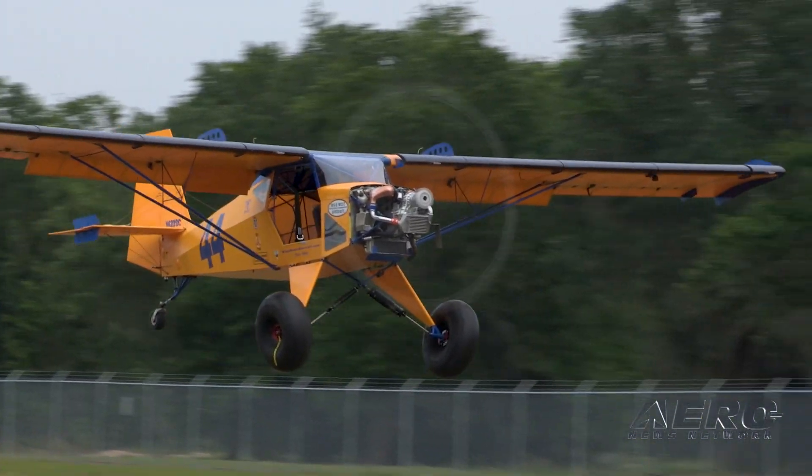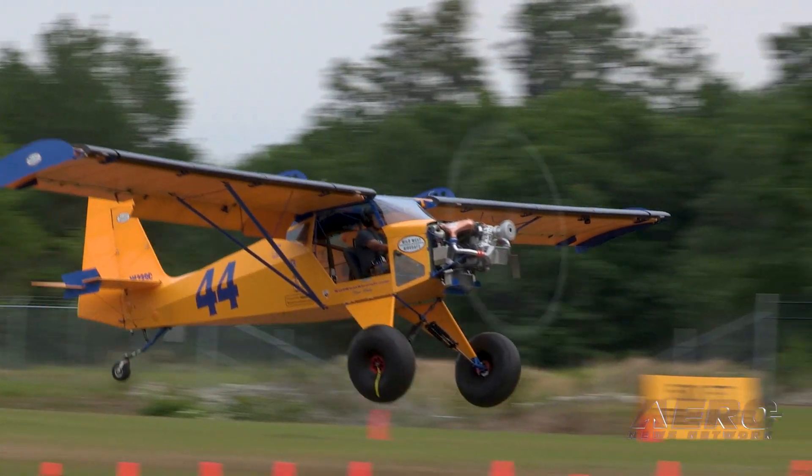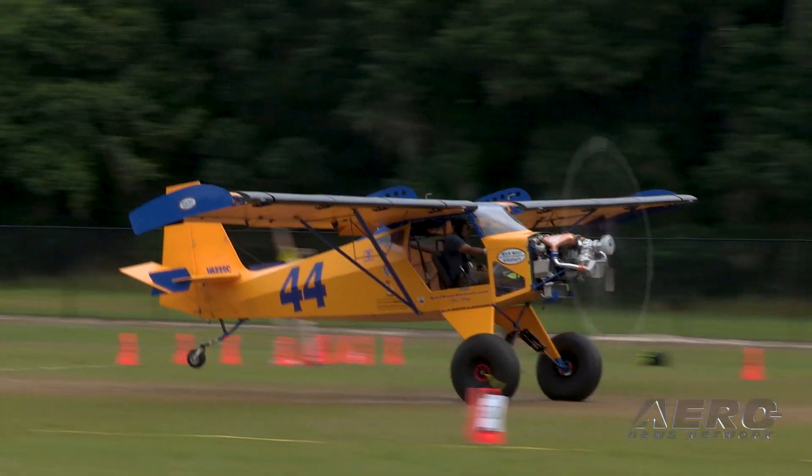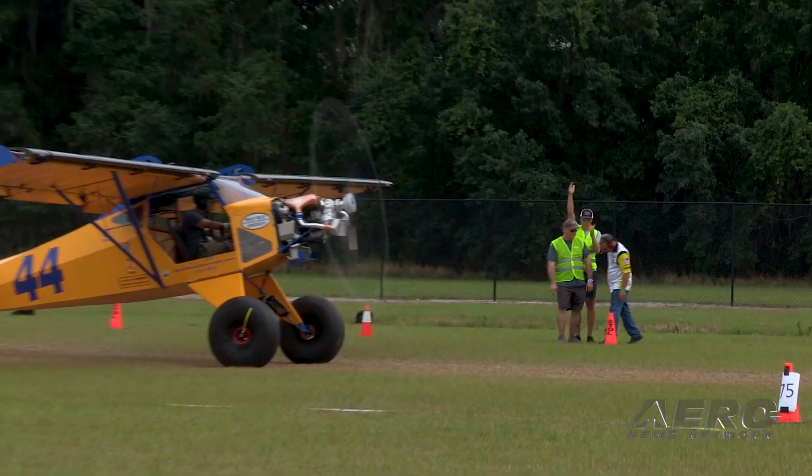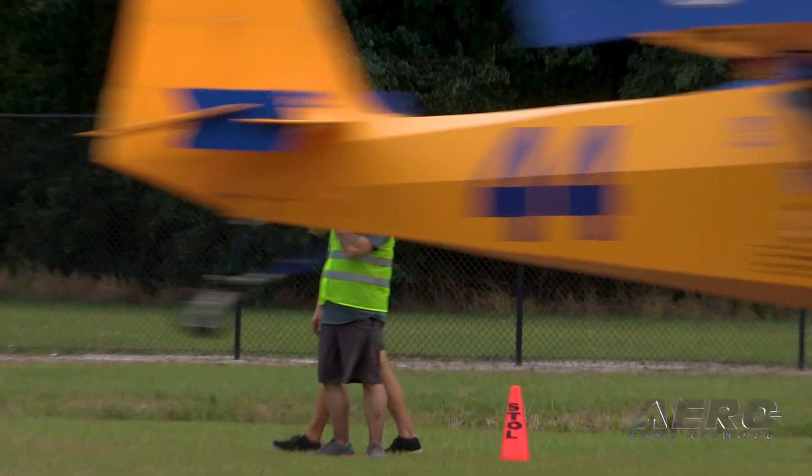I'm always working to figure out little things to make them work better — things that other builders can do too. I don't want to just make myself a tricked-out airplane that nobody else can have. Anyone can have one just like this.